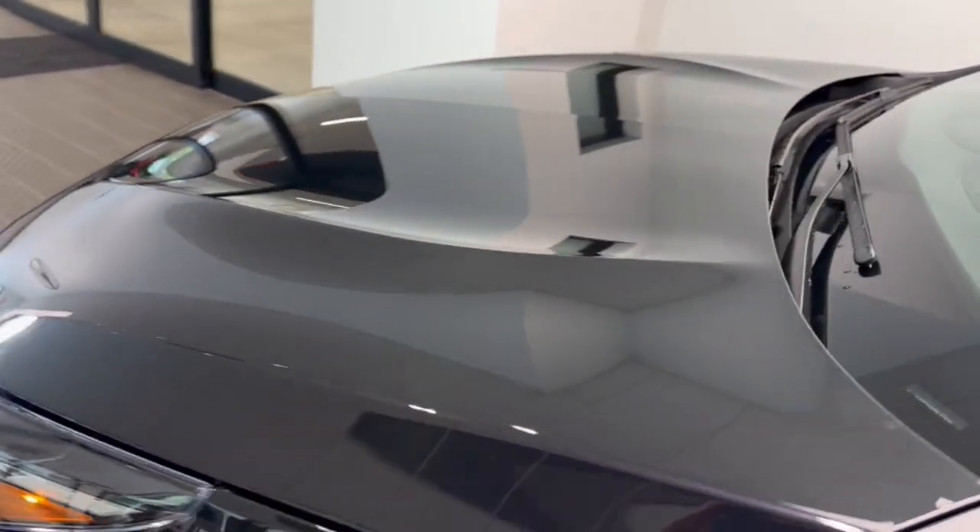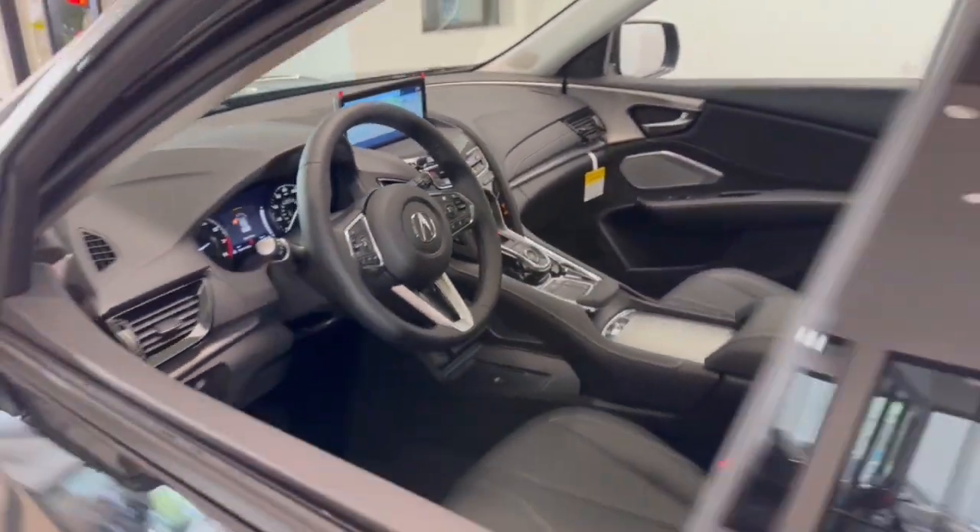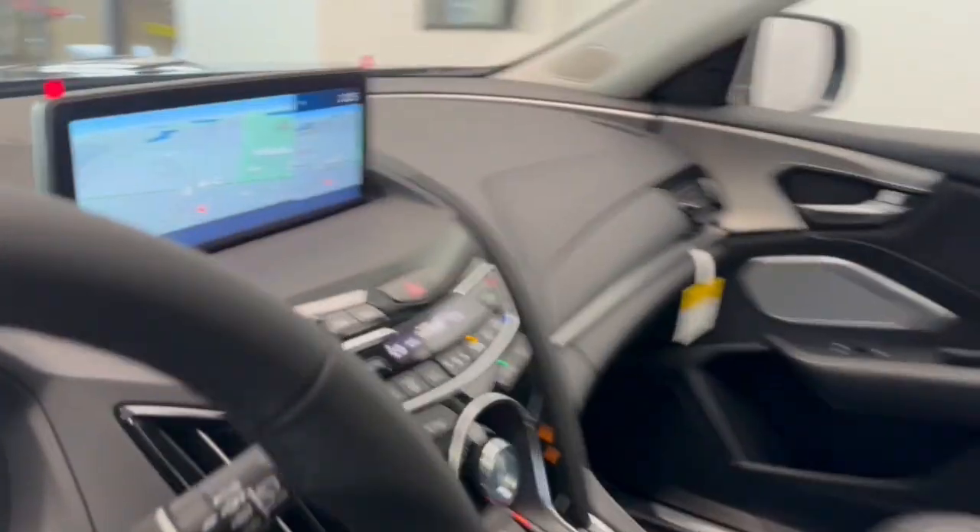Apple CarPlay and/or Android Auto. Pre-collision system. Intelligent auto on-off high beams. Lane departure warning. Panoramic roof. All-wheel drive.